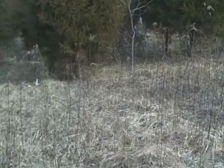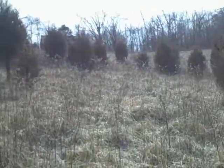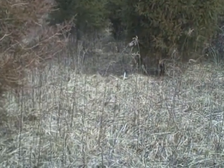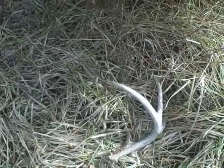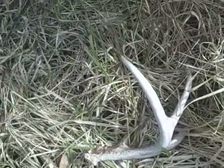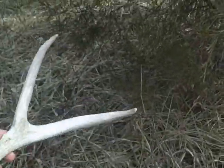Just found a nice one. I'm walking through this field here, I looked over — there it is. Third one of the day. It's February 18th. Pick it up. Oh yeah, that's a nice one.